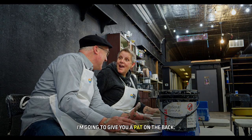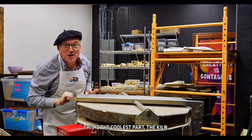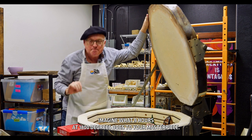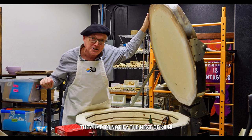I'm going to give you a pat on the back. This is the coolest part — the kiln. Imagine what nine hours at 1800 degrees does to your masterpiece. Did you hear about the pottery furnace that exploded? It was horrible. They had to notify the next of the kiln.